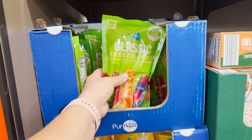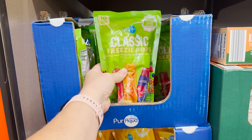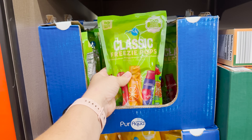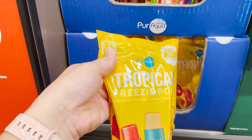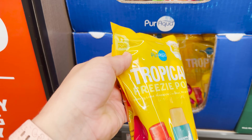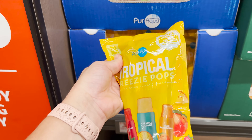These are neat — it's a pack of 10 freezer pops. They have the classic which comes with strawberry, lemon, mango, orange, and blueberry pomegranate. And then they also have the tropical ones that come with raspberry lime, pineapple coconut, and peach passion fruit.